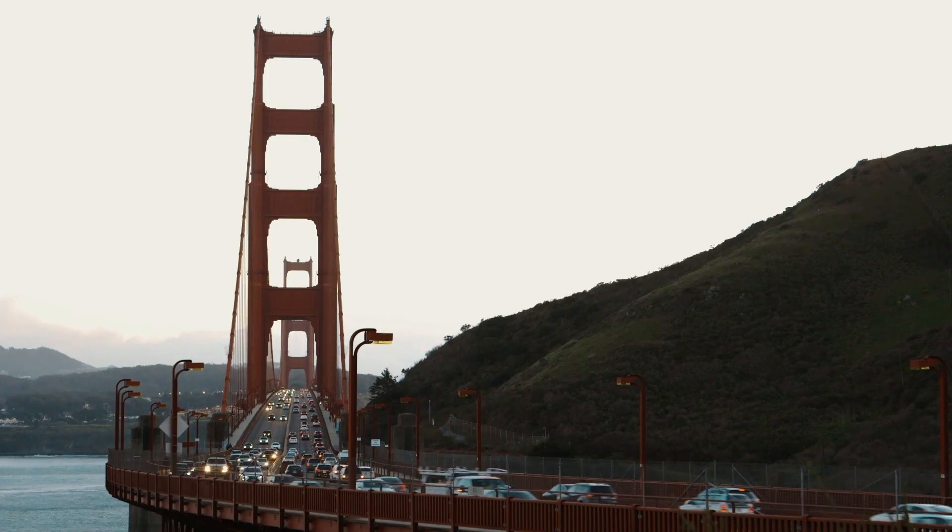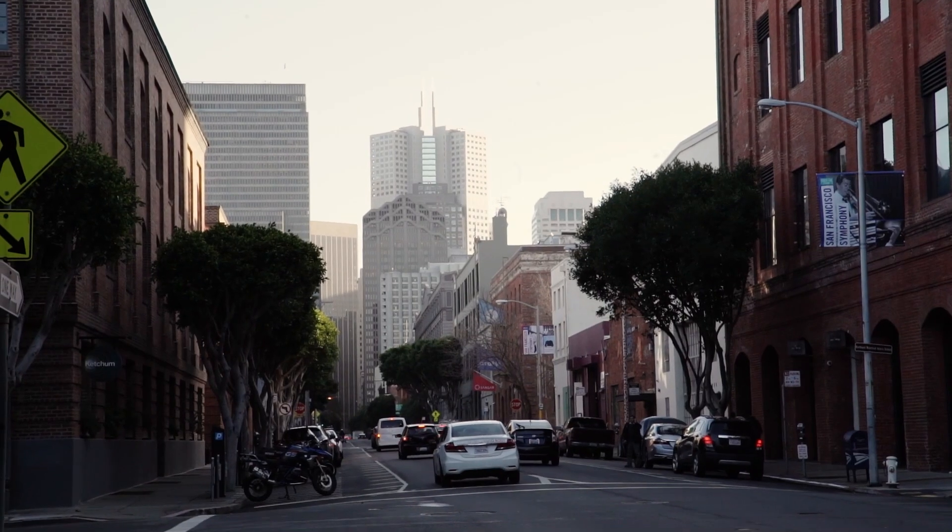My name is Don Tiefenbrunn and I'm the vice president of pre-construction at BCCI. Generally these days we spend twice as much on the front end in pre-construction than we ever do out in the field during construction.